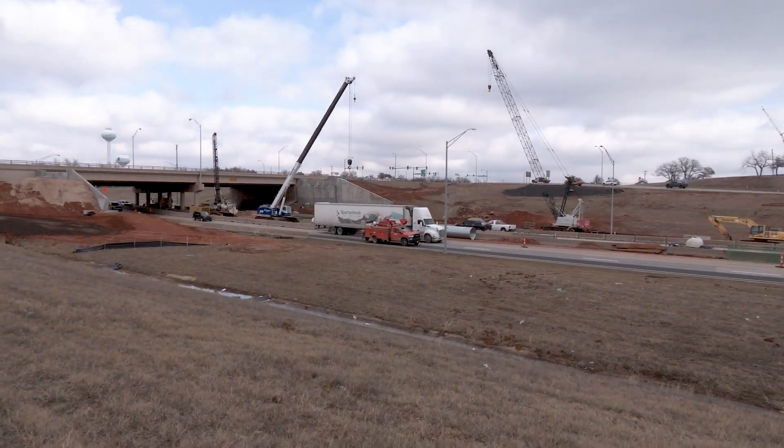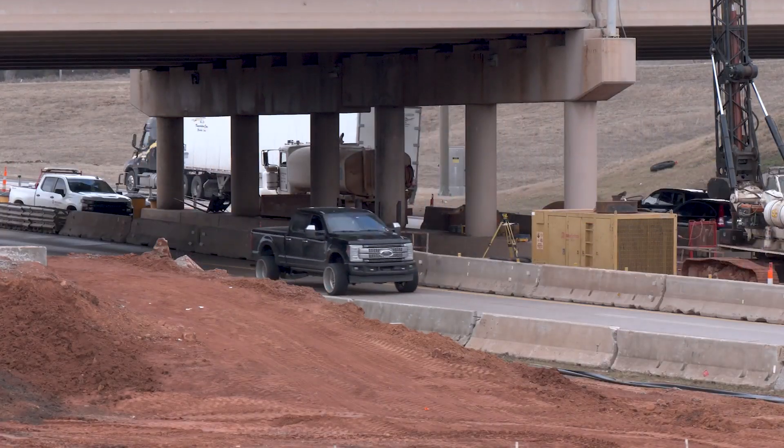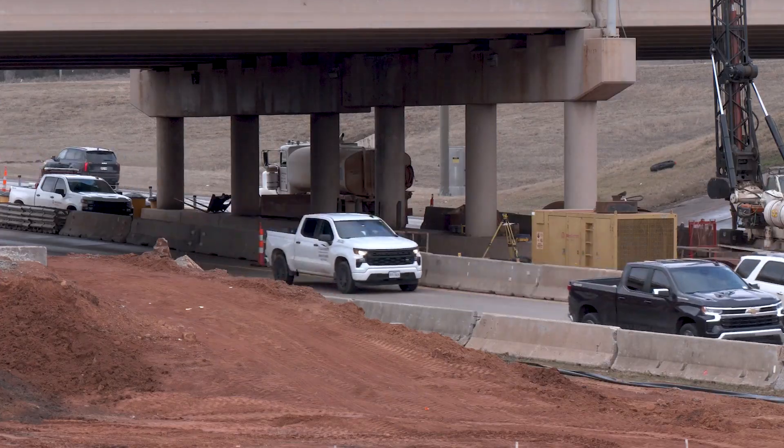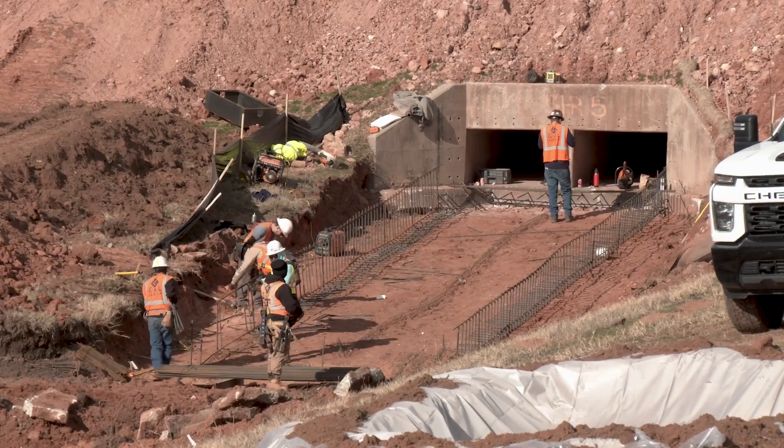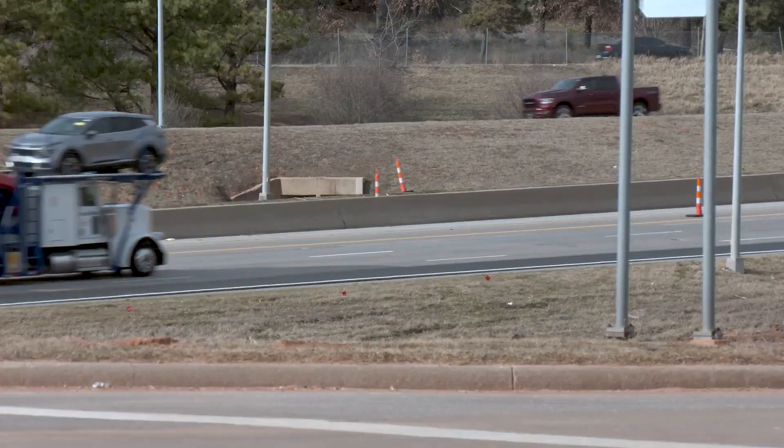It's going to be frustrating at times. I-35 is a main thoroughfare for commuters in and out of Edmond. Keep in mind the end result will be better. We're doing our best to work with ODOT to make sure communication is good with residents, knowing what lanes are going to be closed and when. Safety is a paramount concern — safety of the workers as well as safety of the drivers.